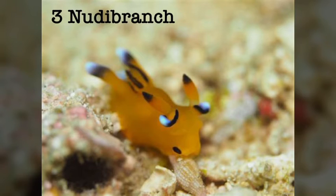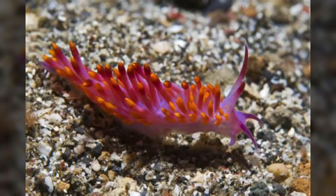Number 3 is the Nudibranch. The Nudibranch will take the toxins from sea anemones and bring them to their stinging tentacles to keep predators away.